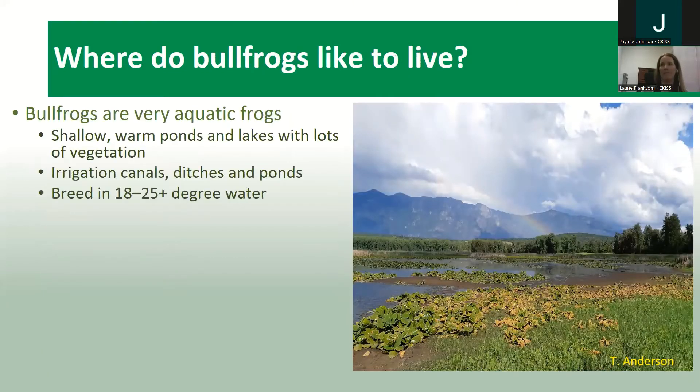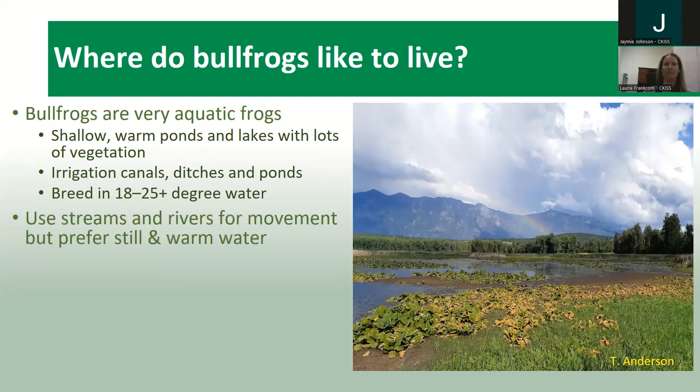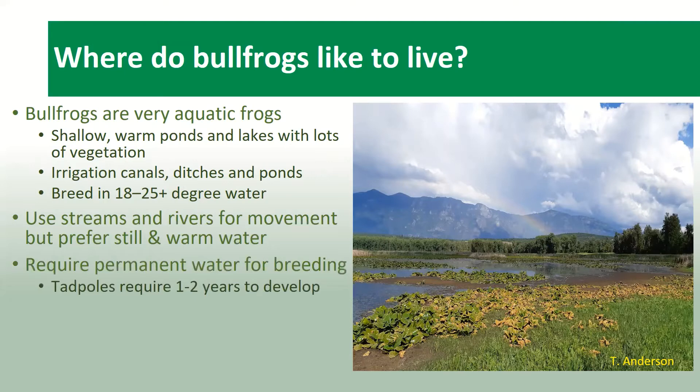Bullfrogs are very aquatic frogs. Typically when you see one you'll only see its head sort of popping out of the water. They like to spend a lot of time in water and prefer shallow, warm ponds and lakes with lots of vegetation — irrigation canals, ditches, and ponds. They prefer warm water between 18 to 25 degrees, and because tadpoles can take one to two years to develop, they prefer permanent water for breeding.